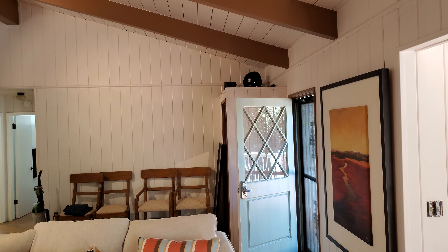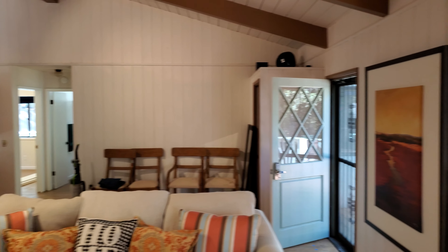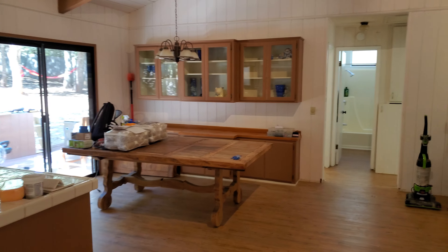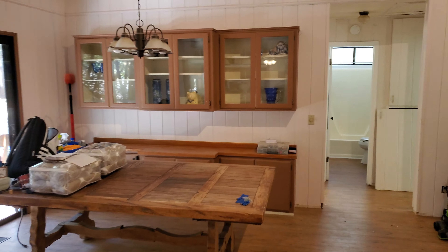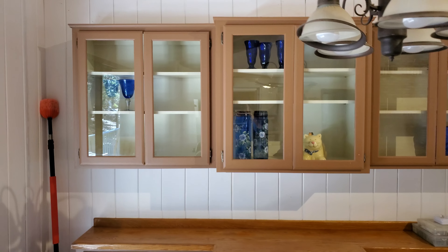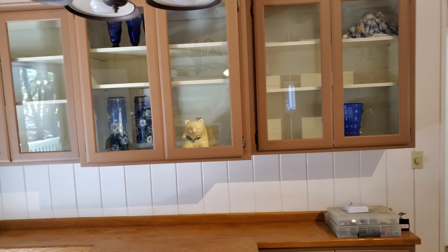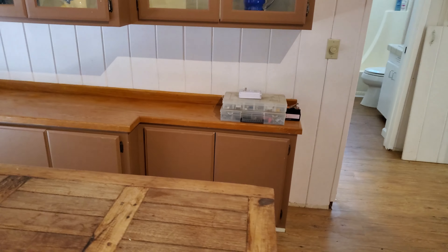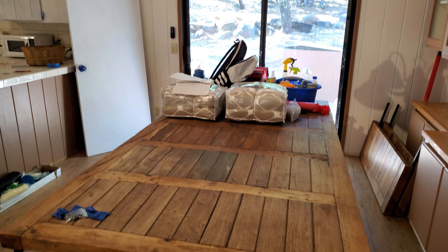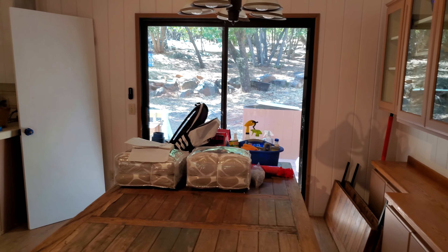I put a fan up top there which circulates the air. I stopped by the thrift store and bought a few little glass things for our cabinet. I cleaned this all off. I'm going to keep the dining room table in here — I think it will work okay.